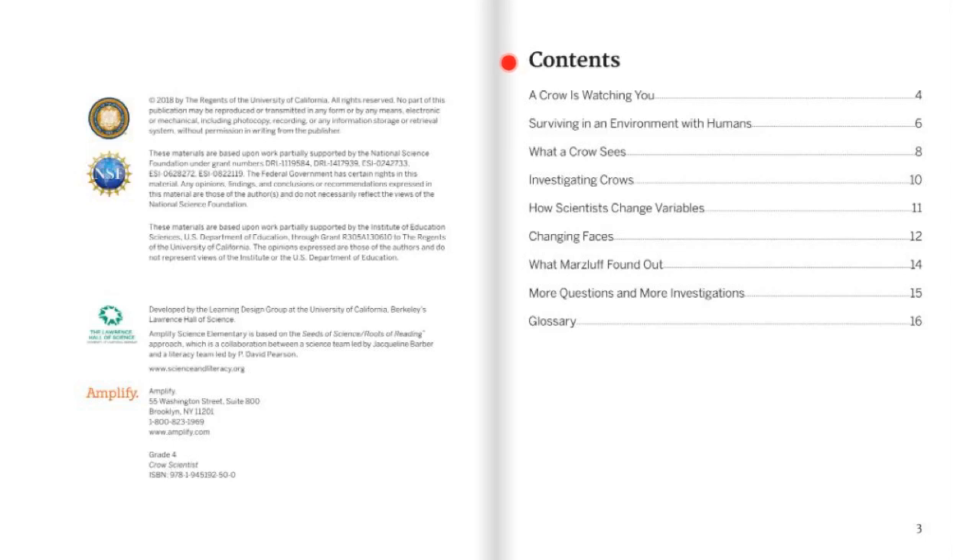Here in the table of contents, we have the headings of each section of the book. On page 4, a crow is watching you. Page 6, surviving in an environment with humans. Page 8, what a crow sees. Page 10, investigating crows. Page 11, how scientists change variables. Page 12, changing faces. Page 14, what Marslu found out. And page 15, more questions and more investigations. And last, on page 16, of course we have the glossary.